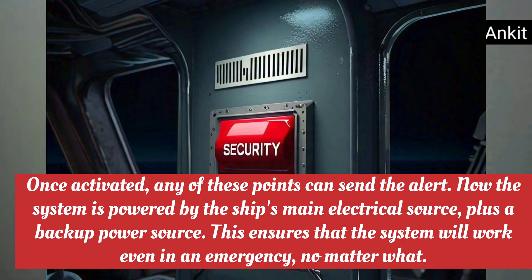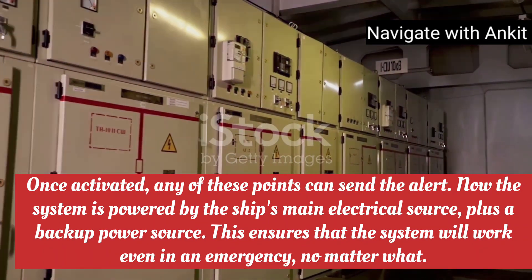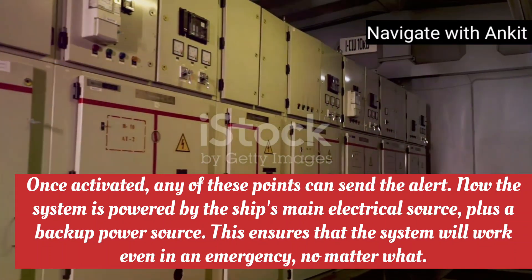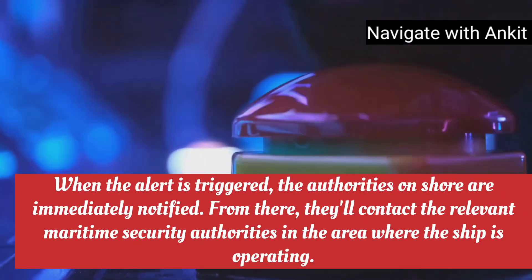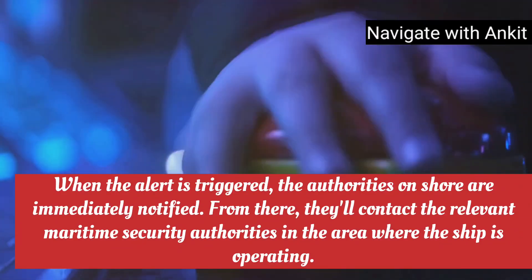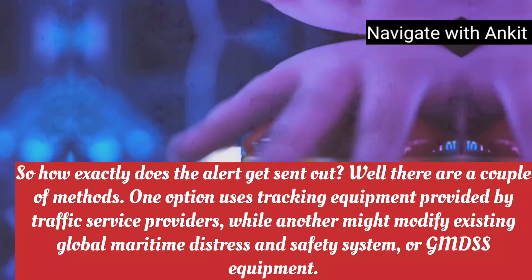These activation points are set up in the ship's security plan and are carefully designed to prevent accidental activation. Once activated, any of these points can send the alert. The system is powered by the ship's main electrical source plus a backup power source, ensuring that the system will work even in an emergency, no matter what. When the alert is triggered, the authorities on shore are immediately notified, and they'll contact the relevant maritime security authorities in the area where the ship is operating.